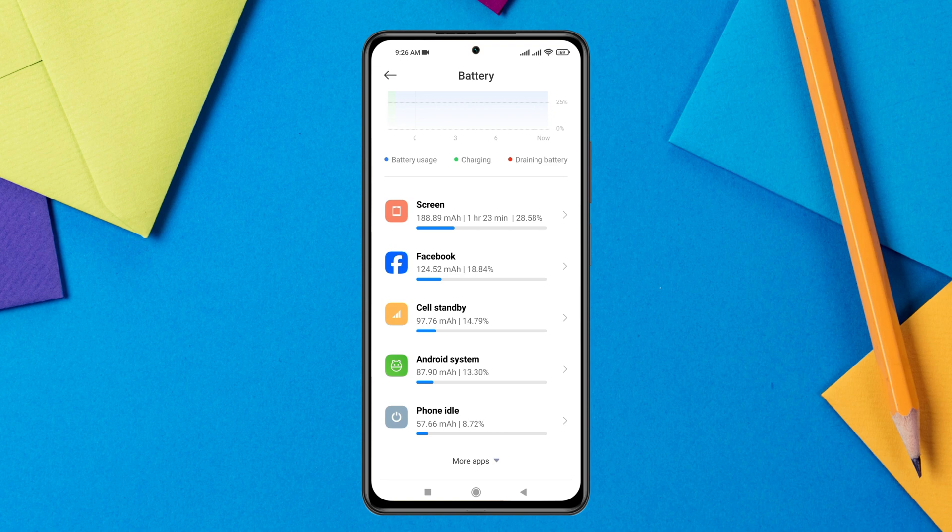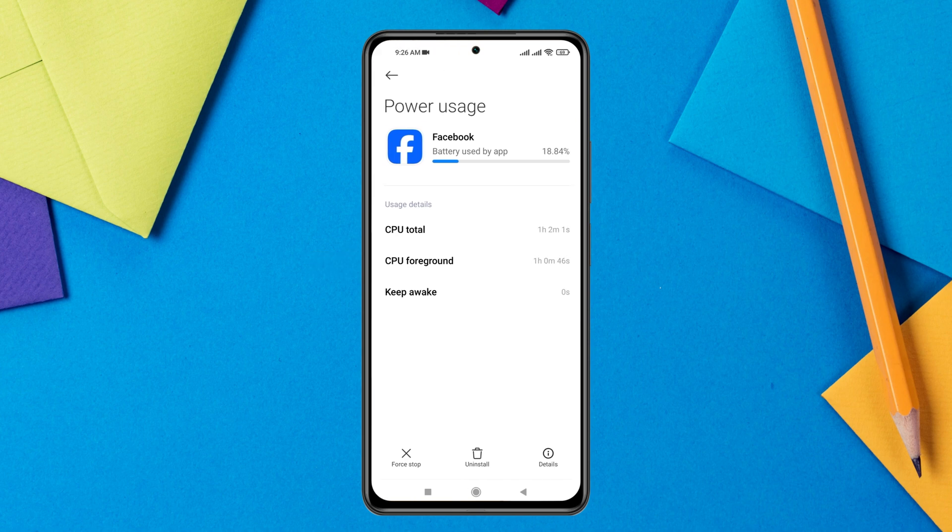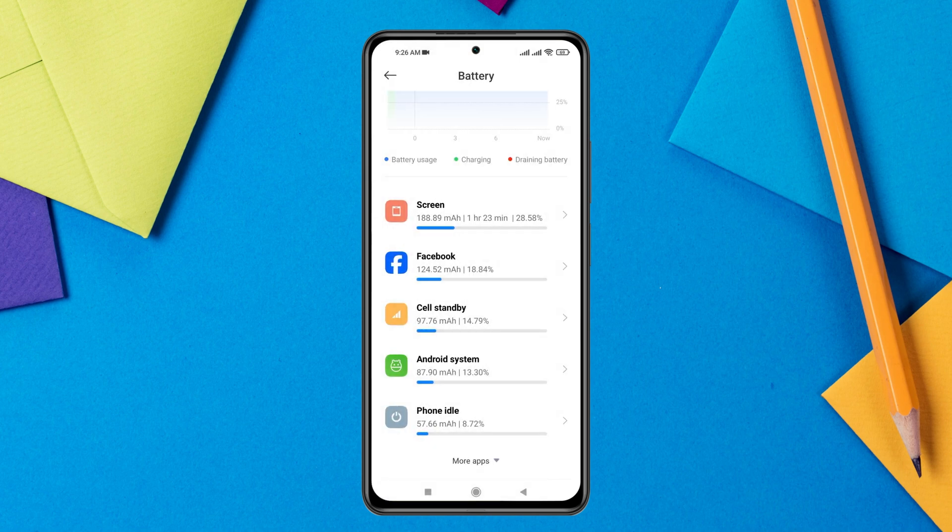If you find a suspicious app, tap on it and tap the Uninstall button to immediately remove it from your device. Without any third-party software, it's not possible to mirror a phone directly.